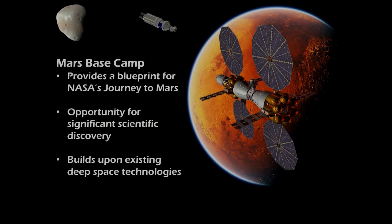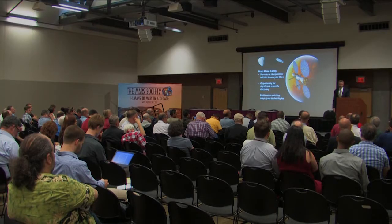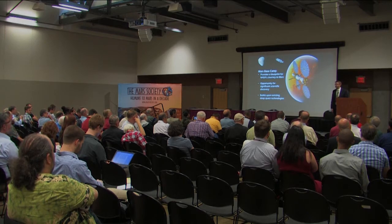Everybody's skills are needed. I agree with the speakers this morning — it really is an exciting time. Mars is closer than you think, and I think we're ready. Thank you.